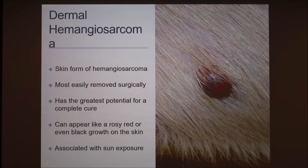The first classification is dermal hemangiosarcoma. It's the skin form and it's the most easily removed surgically, and it has the greatest potential for complete cure. It usually looks like a rosy red or even black growth on the skin of the animal. Sometimes you might think your dog has a black mole, but sometimes it's a hemangiosarcoma tumor, so it's important to get those checked out. Approximately one-third of these cases will spread internally.